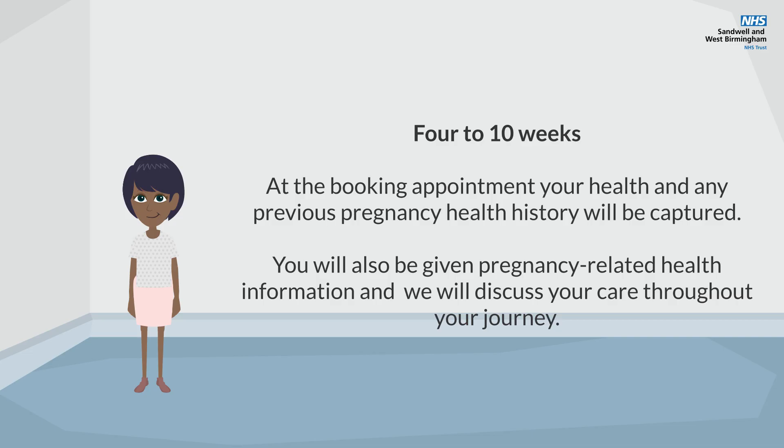At the booking appointment, your health and any previous pregnancy history will be captured. You will also be given pregnancy-related health information and we will discuss your care throughout your journey.